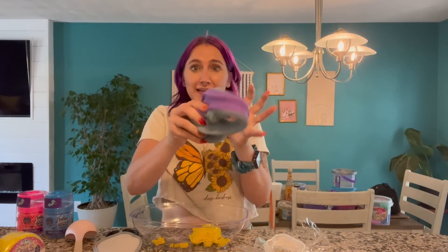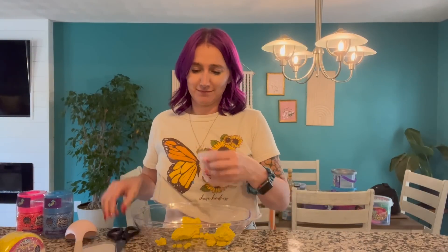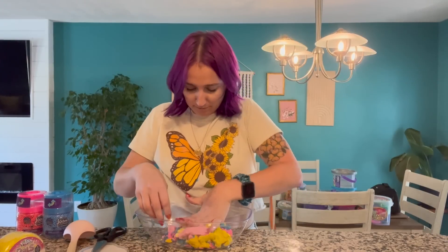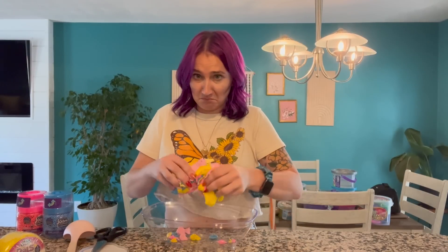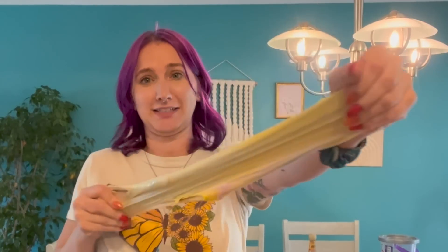I forgot to put the purple in and didn't notice until mixing — that's what happens when you've been doing this for an hour! The kinetic sand stuff didn't feel slimy at all. The texture was like stretchy sand, which I did not enjoy. We added it to one of the bowls and moved on to finish up with the last few slimes.